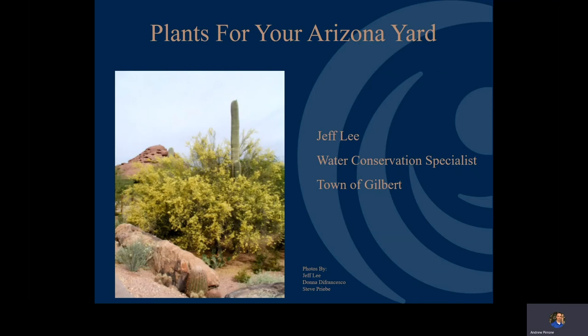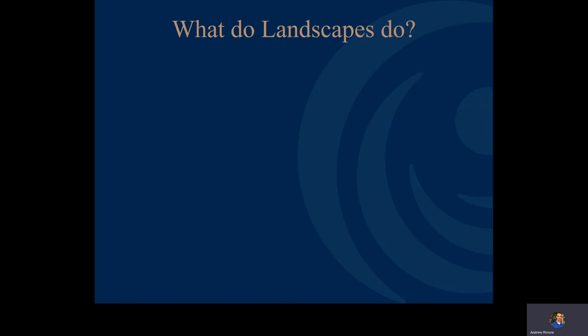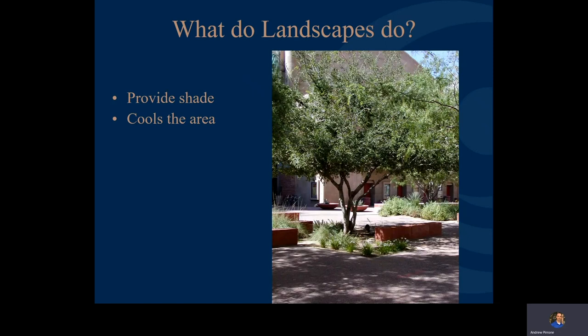Welcome to Plants for Your Arizona Yard, brought to you by the Town of Gilbert Water Conservation Office. One of the things we think about here in the Arizona desert is what our landscapes do for us. One of the great things they're going to do is provide shade, which cools the area from our hot Arizona summers. You can actually use this for passive energy conservation, and done right, you can reduce your energy bills anywhere from 24 to 42 percent.